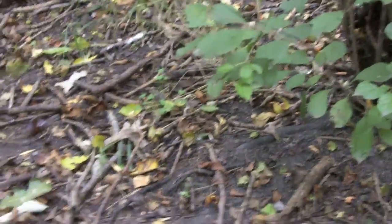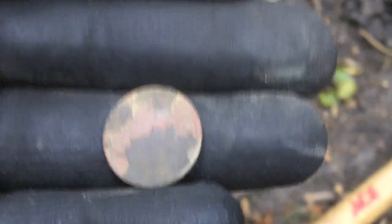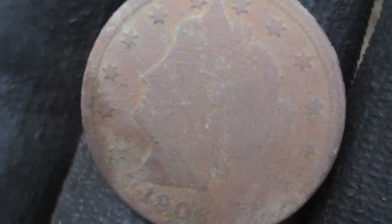We weren't having too good a luck out here and I decided to dig a nickel signal at two inches. I thought I might have my second two-cent piece, but it's not a two-cent piece — it is a V-nickel. At least it's old, and that's what we go for. It looks like a 1906 V-nickel, so that's cool.